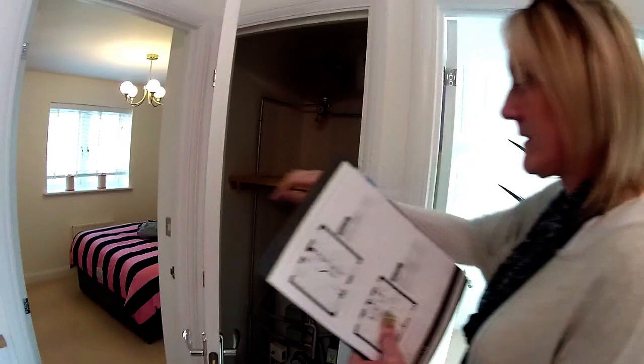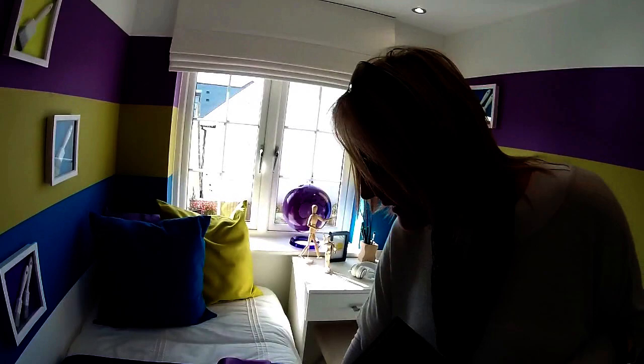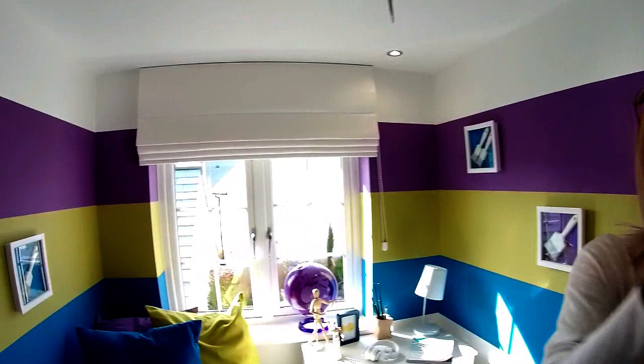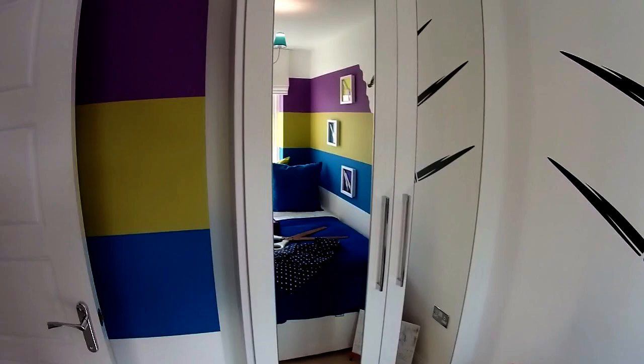Bedroom four — that's a very nice room, look at the color scheme in here. Barrett always surprises me with their color schemes — they're very thoughtful. The biggest pair of scissors you've ever seen! Bedroom four is one nine — great colors. Seriously, if you had small paintbrushes... I like it, it's a lovely little room with a snug little wardrobe as well.